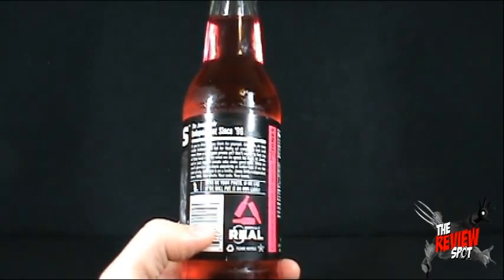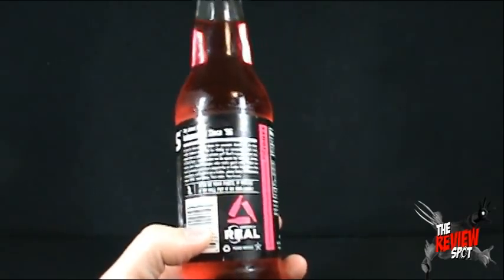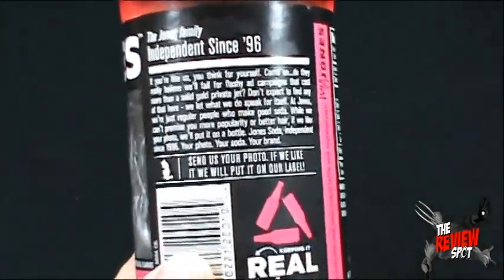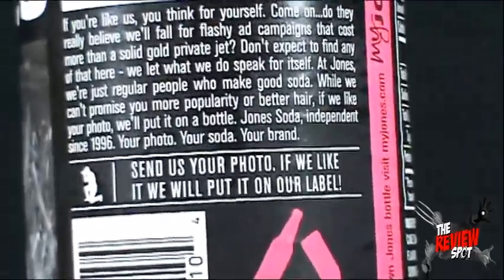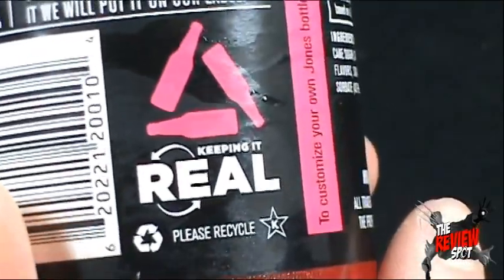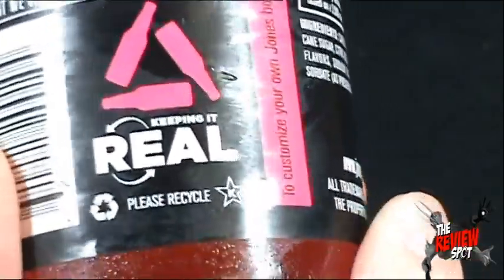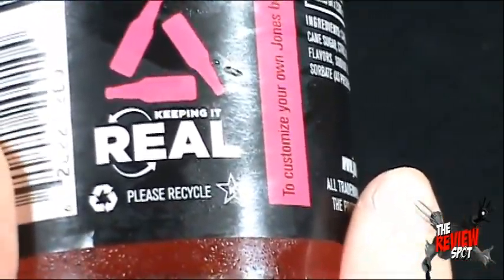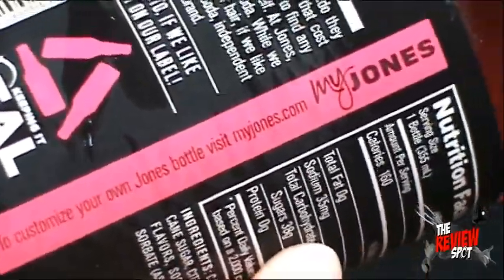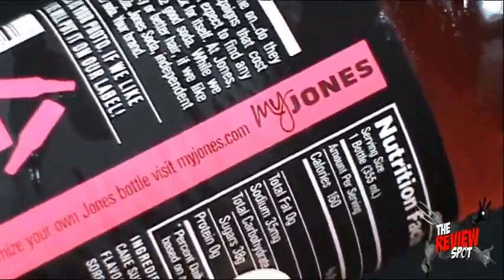Your photo, your soda, your brand. If anybody was interested, you can send us your photo and if they like it, they'll put it on their label. Keeping it real. Jones Soda also promotes recycling, which also makes Jones Soda very cool. To customize your own Jones bottle, visit myjones.com.